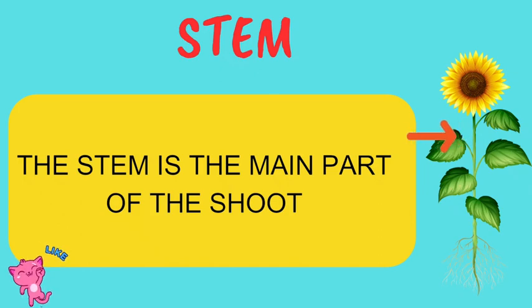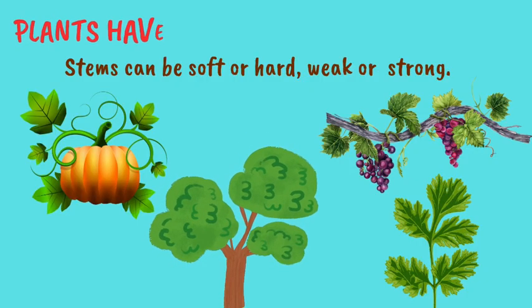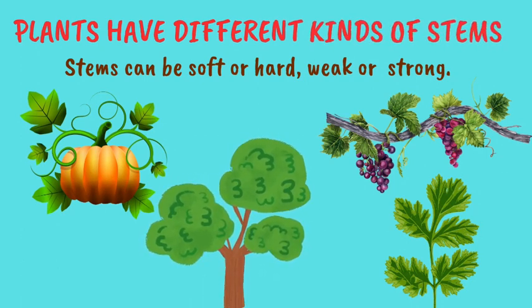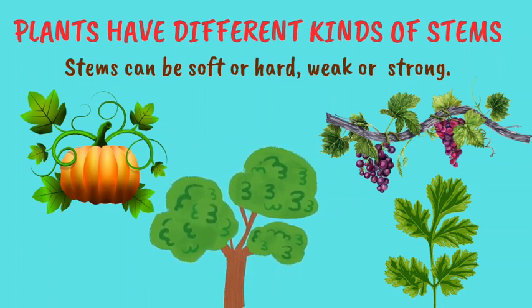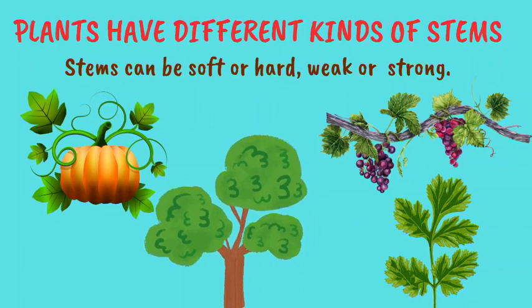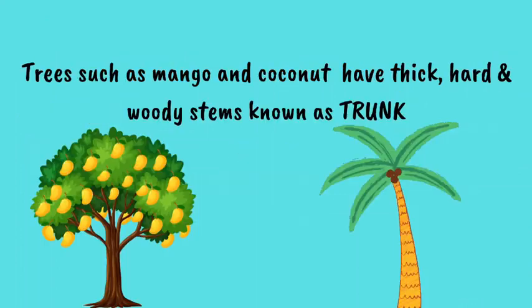Children, did you know that all plant stems are not the same? Different plants have different kinds of stems. Stems can be soft or hard, weak or strong. Let's first talk about stems of trees.